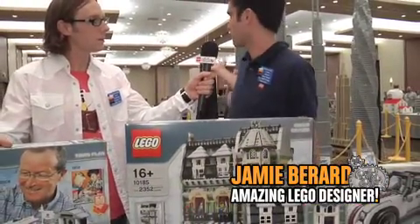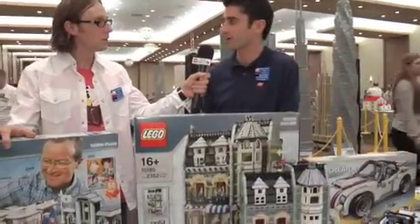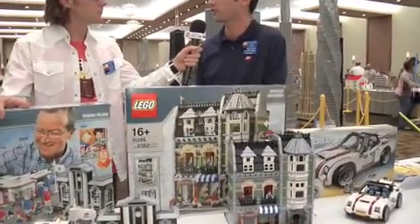Well, they sent me here from Denmark to talk to some of the kids and the adults. There's so many people here to try to find out how they like our products, what we can do better, maybe what they're looking forward to in the future.